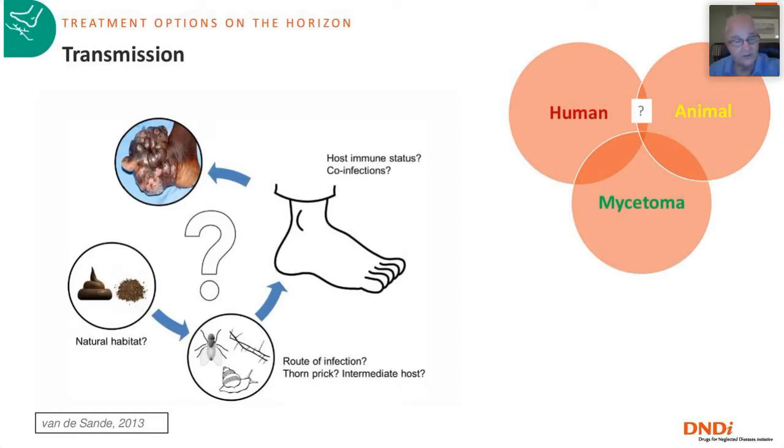We are not quite sure how transmission occurs — whether it is animal dung in which the fungus resides, entering the soil and then the foot. There is mycetoma in humans, and also in animals: goats, cows, hamsters, and many other species. It remains to be seen if there is a relationship between animal and human mycetoma, and whether this represents a one-health type of problem with animals playing a role in transmission to humans.